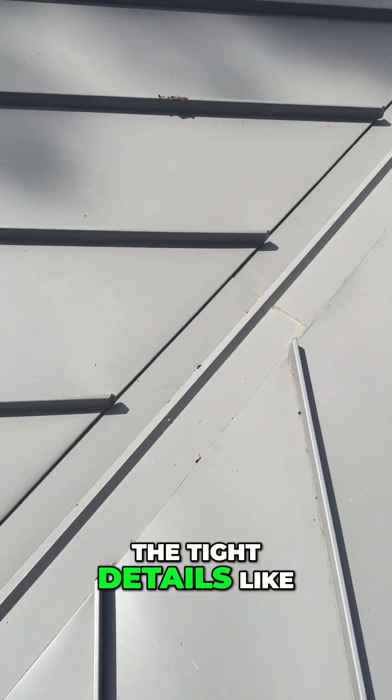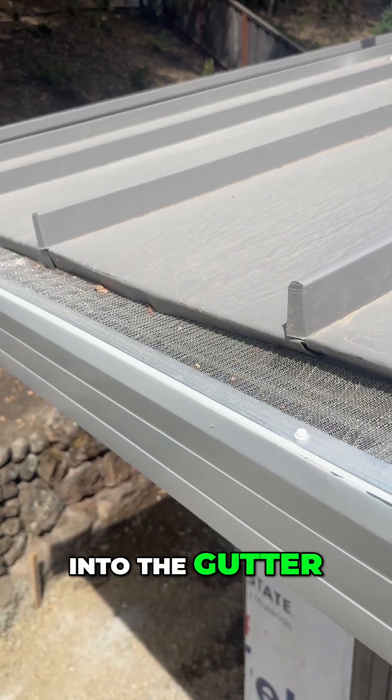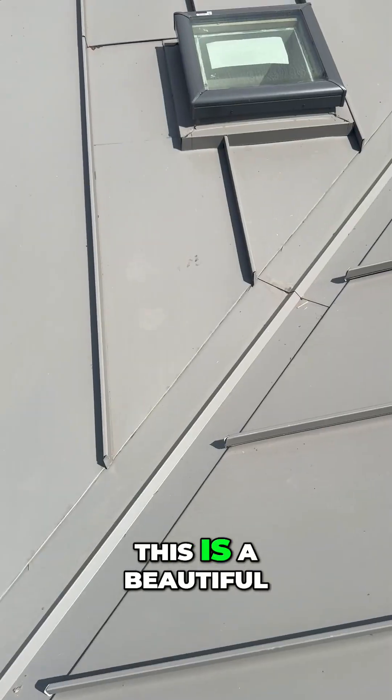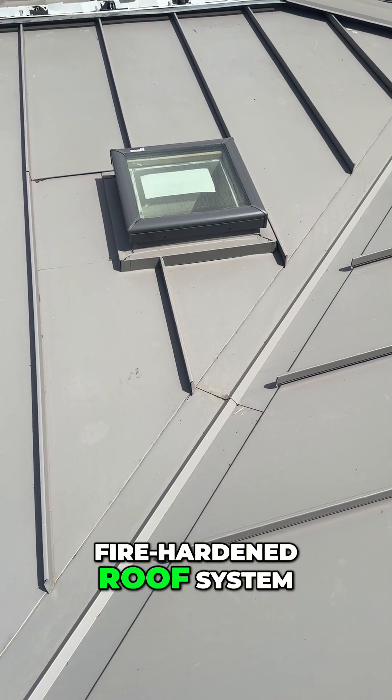You can also see the tight details like the metal being bent into the gutter, which protects the roof sheathing from a possible fire on top of the gutter guard. This is a beautiful fire-hardened roof system.